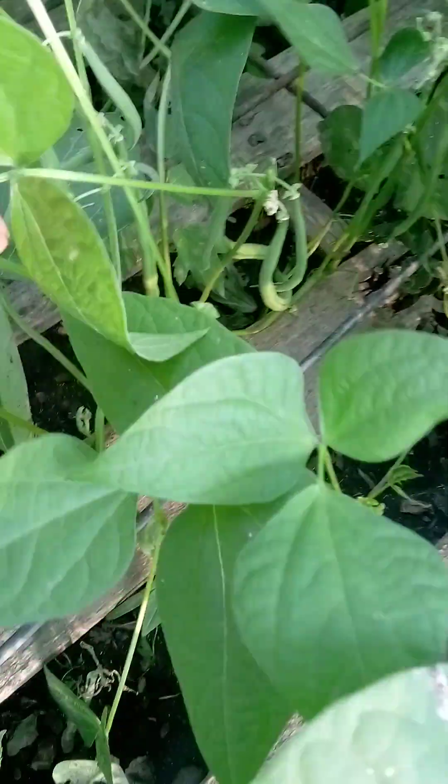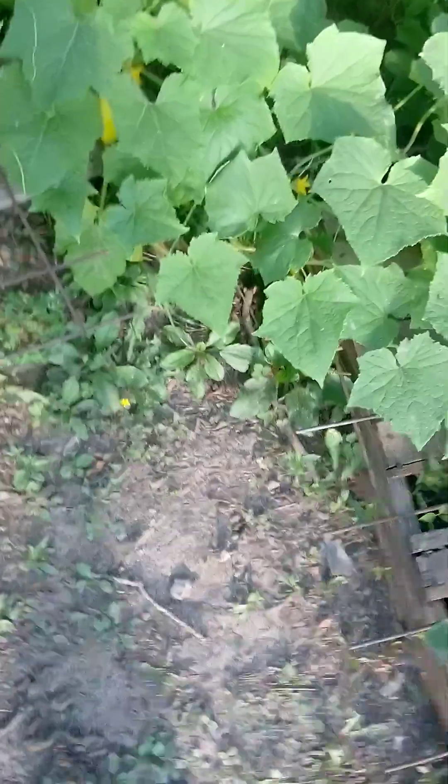That's some green beans in the pellet — you can see you've got a pick tomorrow, they're loaded, look at that. Zucchini here, zucchini here, blooms everywhere. Yellow squash in this pellet.